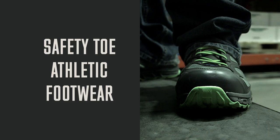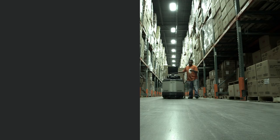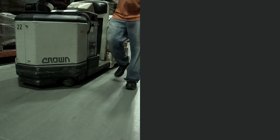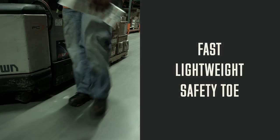From Red Wing comes a full line of safety toe athletic footwear designed using the same technology as running shoes, but with added features to get you through a long tough workday. These shoes are purpose-built for warehousing and light manufacturing, but are ideal for any environment where fast, lightweight footwear with safety toe protection is a must.